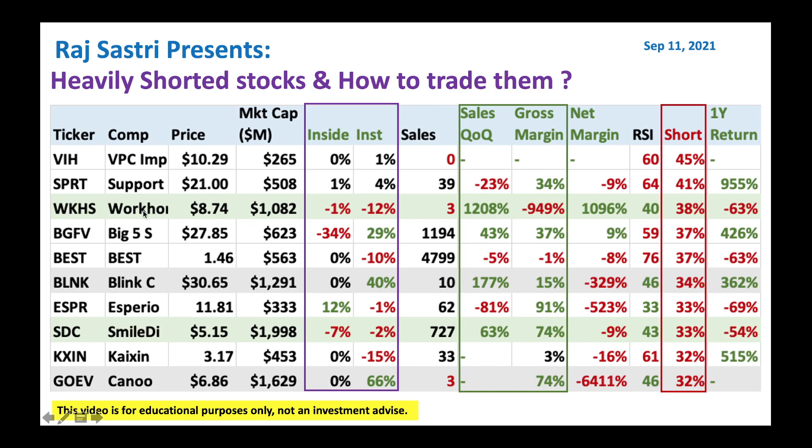Then we got Workhorse. Everybody knows Workhorse — it's an electric vehicle play, $8.74 stock. We got insiders and institutions selling a little bit, and it's got low sales, $3 million. High short ratio, and it's not done much for the year — negative 63% performance in one year. Then you got Big Five Sporting Goods. RSI is a little high for me. I would pass on this a little bit.